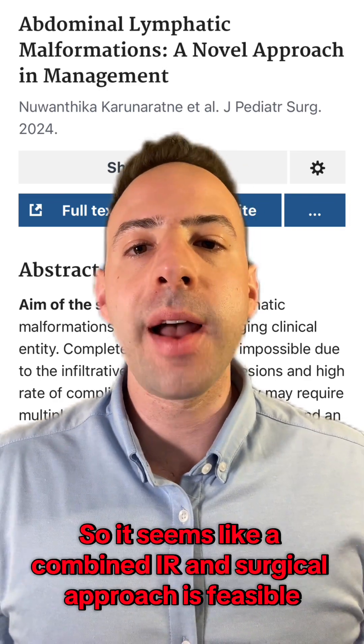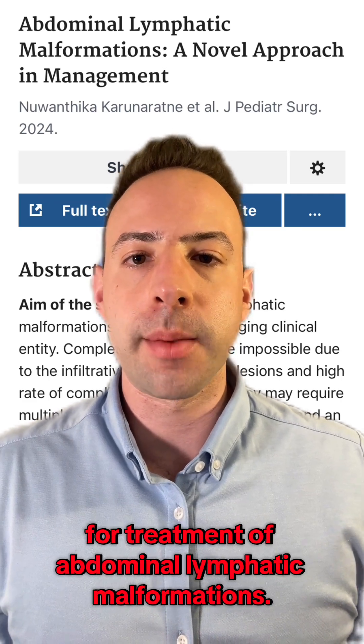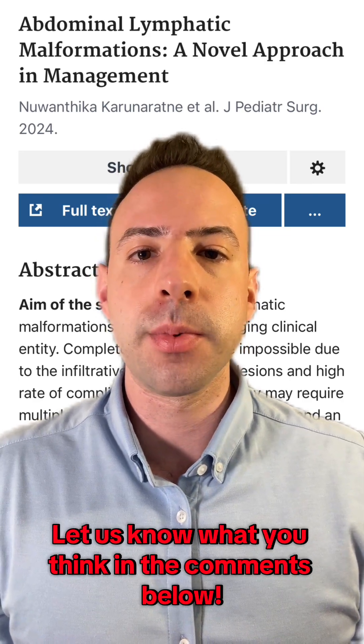So it seems like a combined IR and surgical approach is feasible for treatment of abdominal lymphatic malformations. Does this information change your practice at all? Let us know what you think in the comments below.